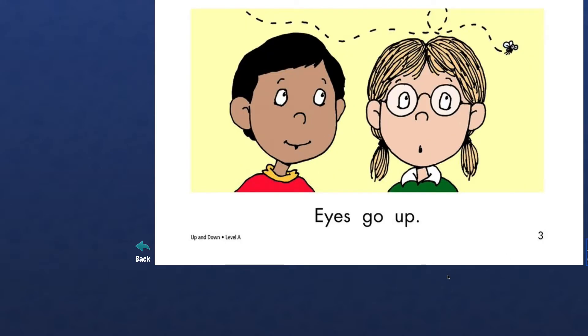Next page. Wow, I can see the fly flying above their head. Highlighter, highlight. What's this word? E-Y-E is a very special word. Eye. E-Y-E. Spell eye. So eyes. Let's read this next word. Are you ready for it? Highlighter. Let's try to say only the sound: G, O. Go. Eyes go up.